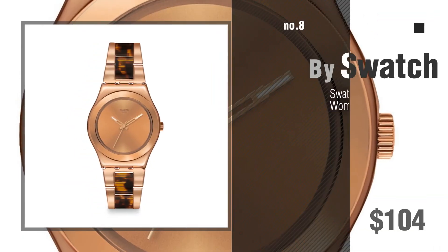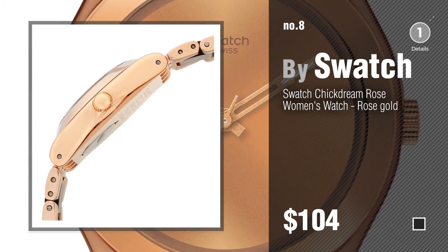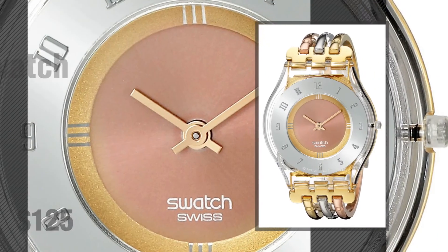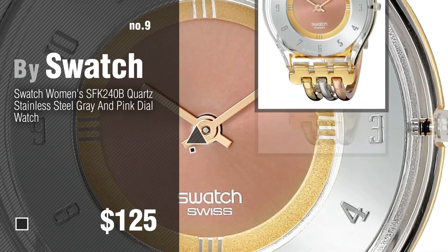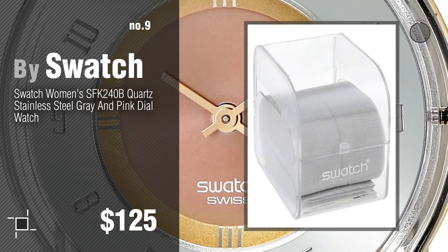Number 9. Discover more Swatch Rose Gold ideas and items to explore — click the circle in the corner. Number 10.